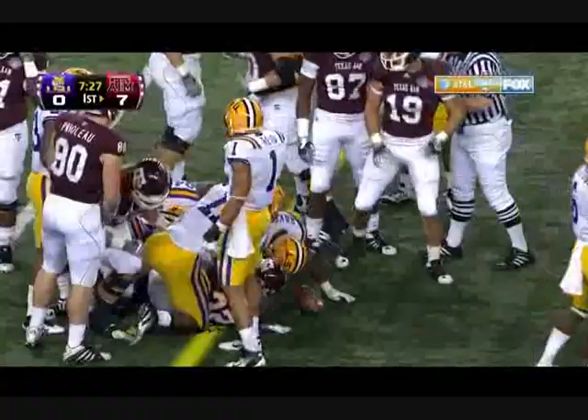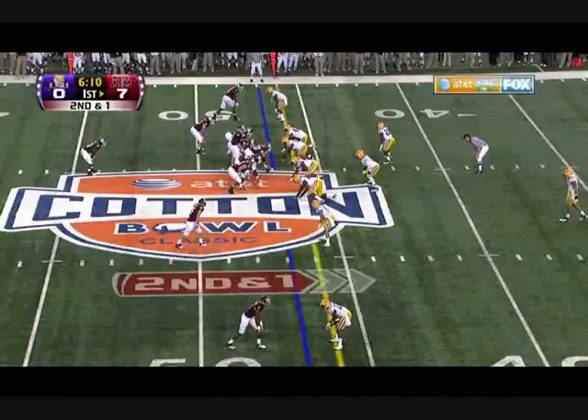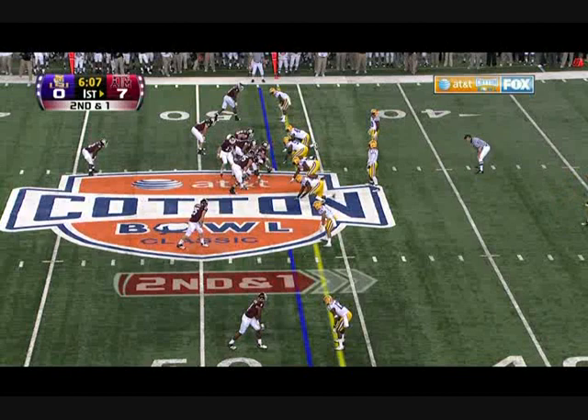Again, it's Gray — 6 consecutive 100-yard games — and he takes it out across the 12. 2nd down and 1.